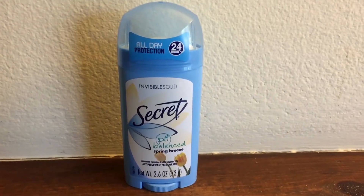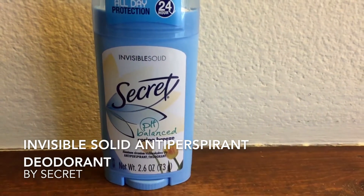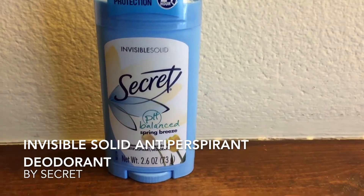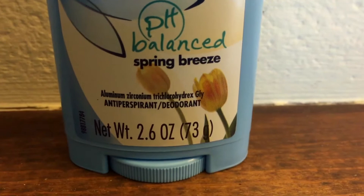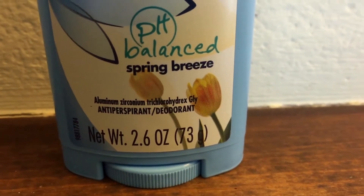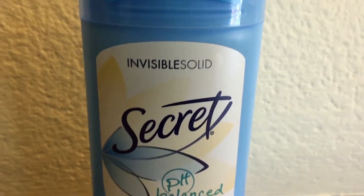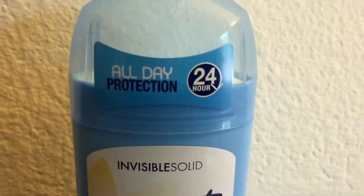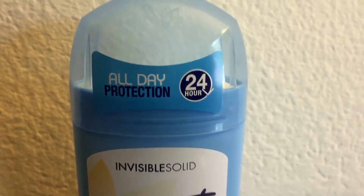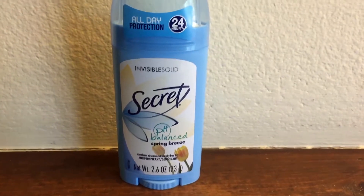Today I have the Secret pH-balanced Spring Breeze scent deodorant. It has a net weight of 2.6 ounces or 73 grams. It's the invisible solid deodorant with all-day 24-hour protection, and this is just what it looks like.